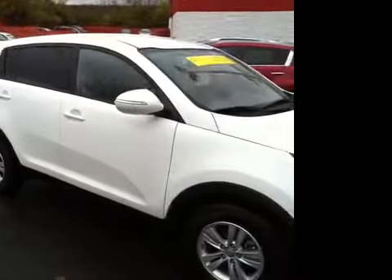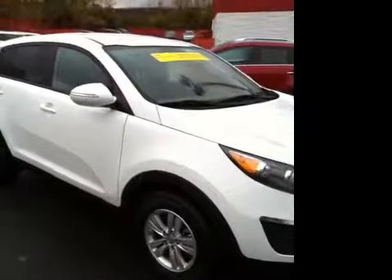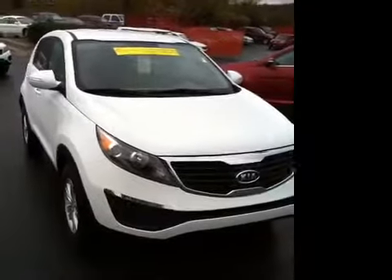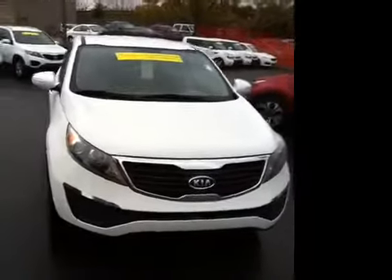This 2011 Kia Sportage LX is available at Carnival Kia of Rivergate in Madison, Tennessee, off Gallatin Pike North, just south of the Rivergate Mall.